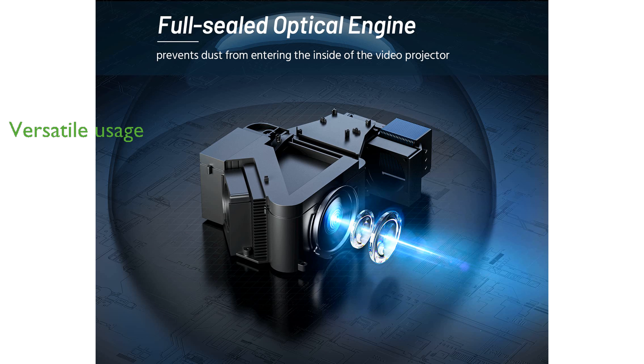Compact and versatile, this projector is perfect for both indoor and outdoor use, making it a great choice for movie nights and gaming sessions.